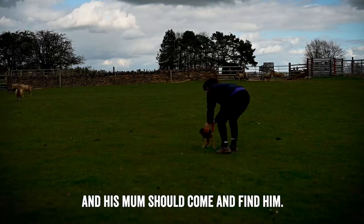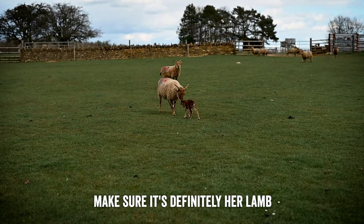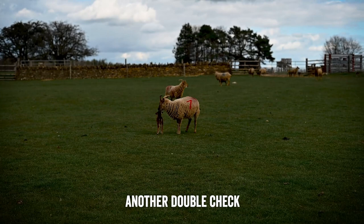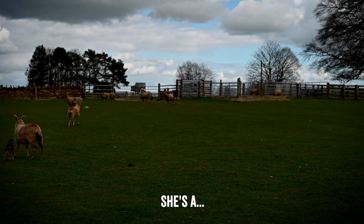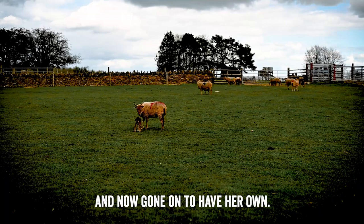We'll pop him down here and his mum should come and find him — he's by far the smallest of the group. Here she comes, number 7, straight up for a sniff of him to make sure it's definitely her lamb, and then she should welcome him in for some milk. She's a little bit anxious around me — she's what we call a shearling, so she's a first-time mum just turning two years old. She'll have been born here at the farm park two years ago out in a field just around the corner, and now she's gone on to have her own.